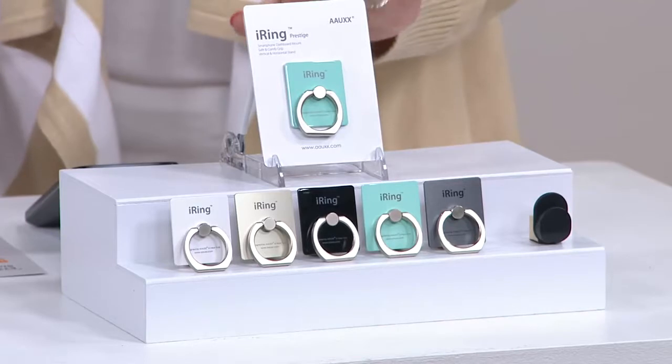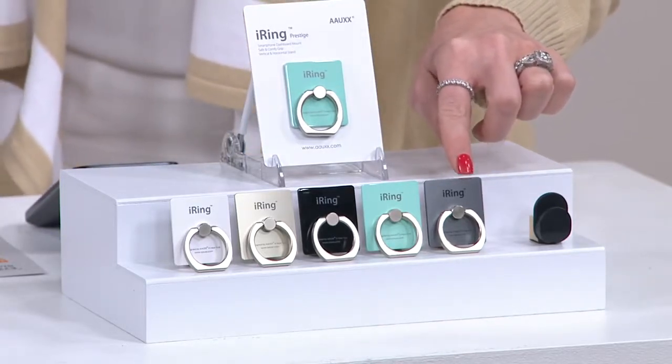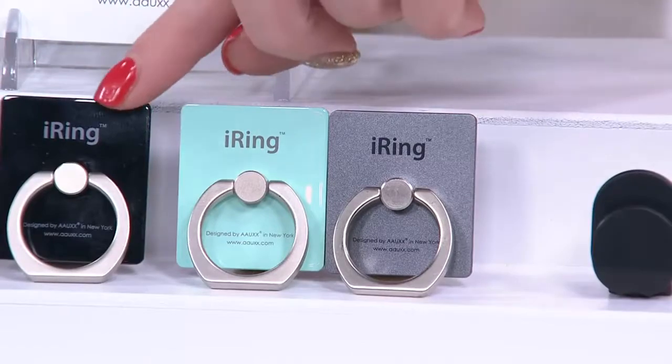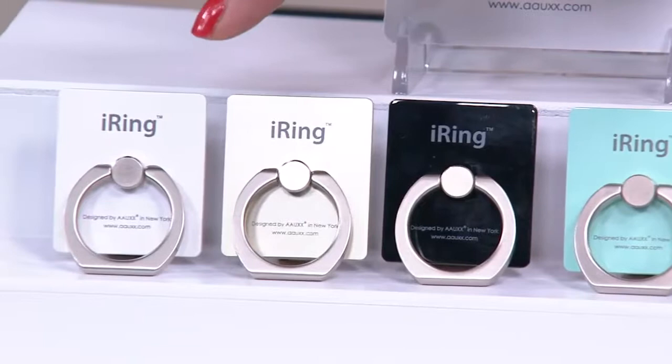This is going to be your vanilla mint color. Next up, this is your graphite. And then we have the jet black. Then we have your white. And then we have your silver.